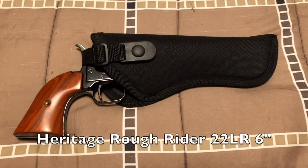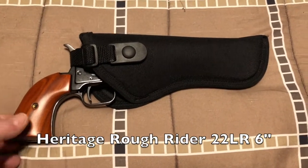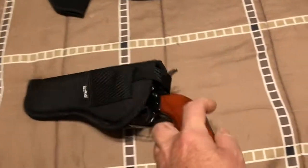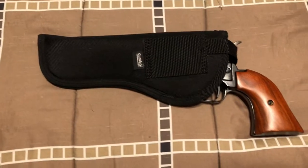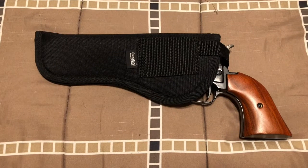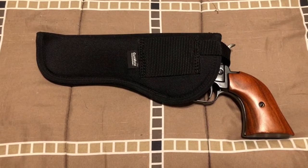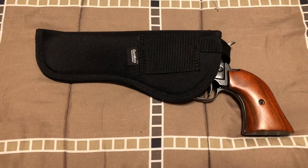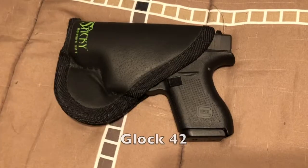This is my Heritage Rough Rider. Kind of like the others, I bought a holster for it just so it wouldn't get scratched up in the safe. It's an inexpensive gun-made holster and it's not the greatest thing in the world, but it works. I don't think I've ever actually worn it on a belt — it's more for protection than anything else.